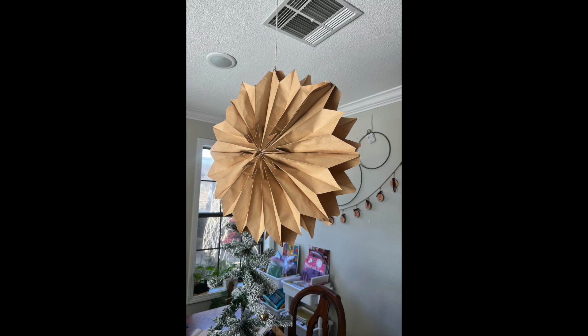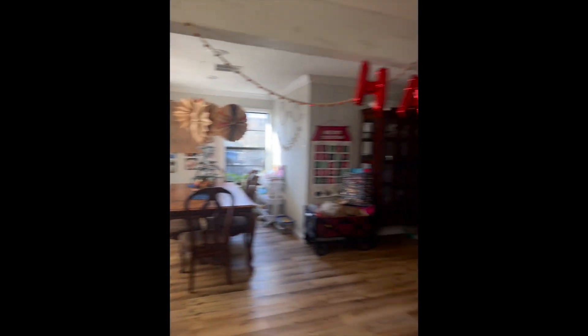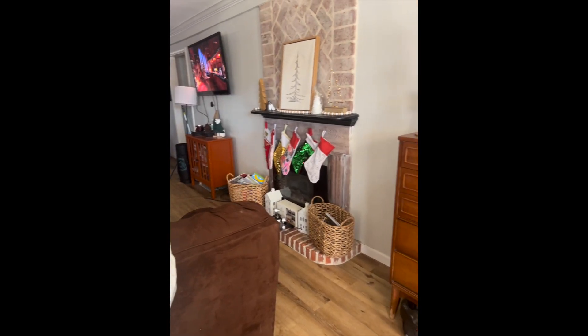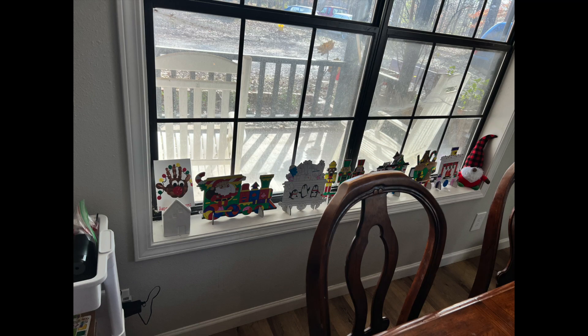Right here is something that me and the girls made, which I think is beautiful — I'll probably just keep it until next year. That was a special moment for us because we've never made snowflakes before. And look, I have kids — this is our home on a day-to-day basis. Let's not act like I didn't try to spruce up before I took some of these shots and pictures.